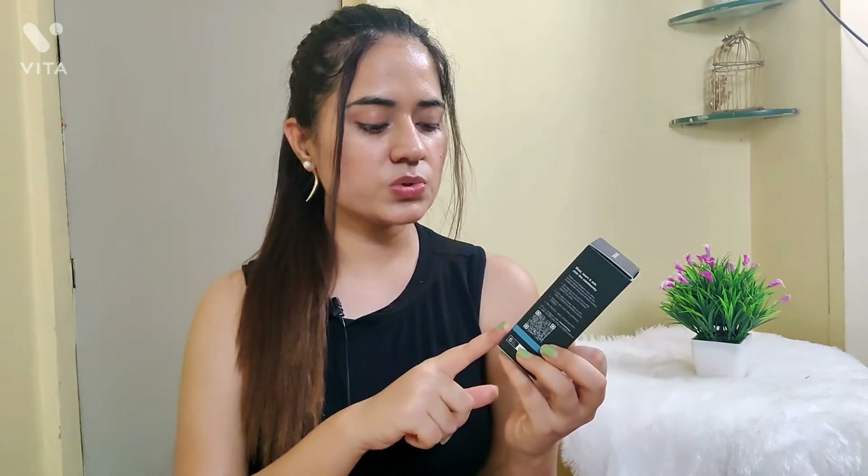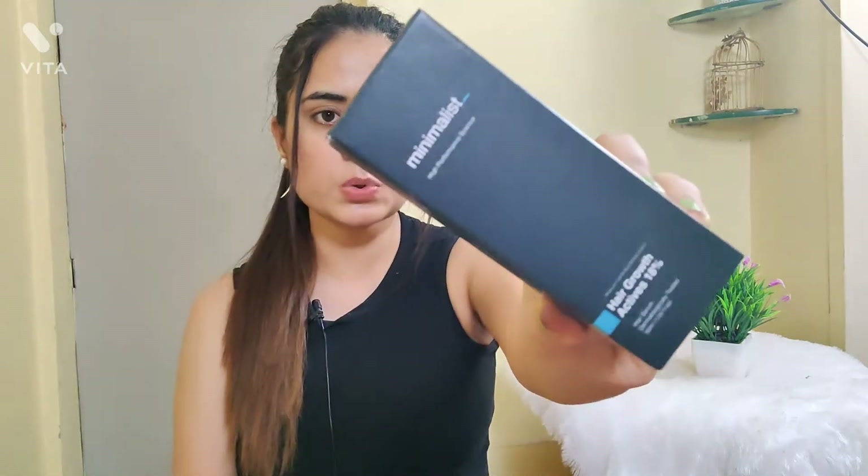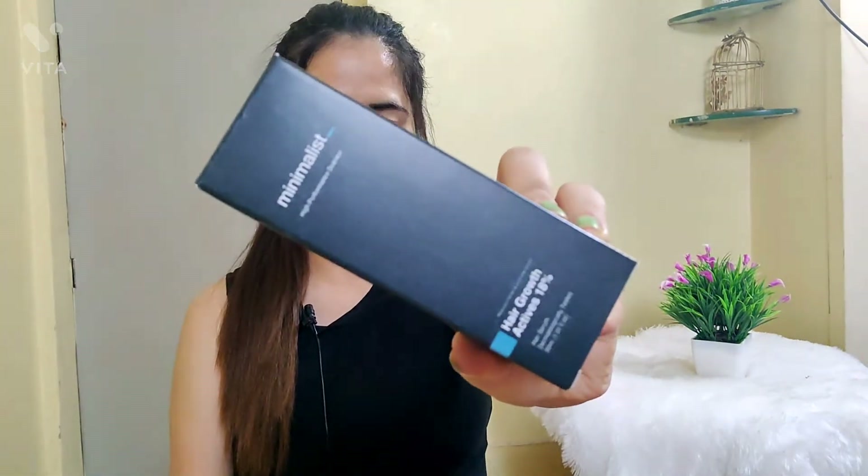Currently I'm also using the Minimalist Hair Growth Active 80%, and I'm going to review it after two months. Everyone's results depend on lifestyle and genetics, so you never know if it will work for you. But still, my job is to give a review about every product. So yeah, stay tuned for that. See you next time, bye-bye!